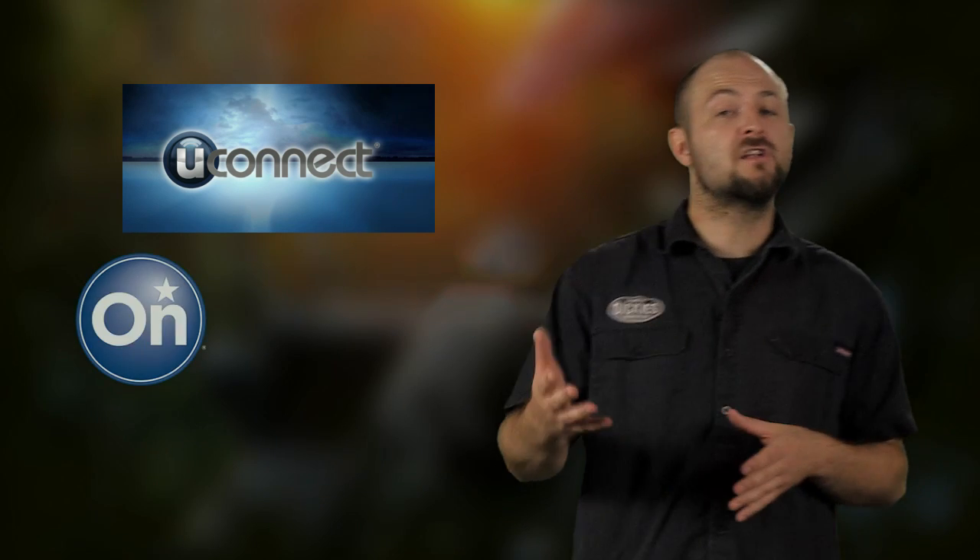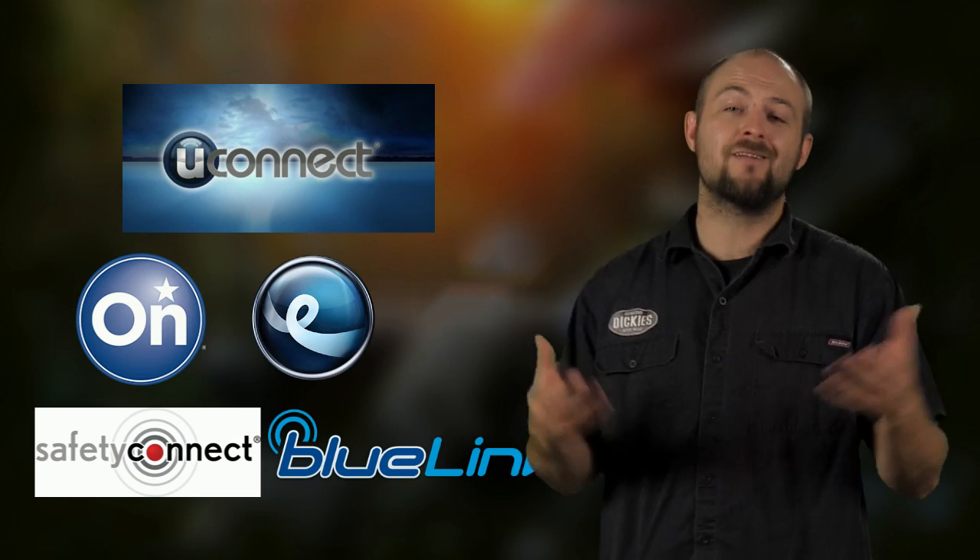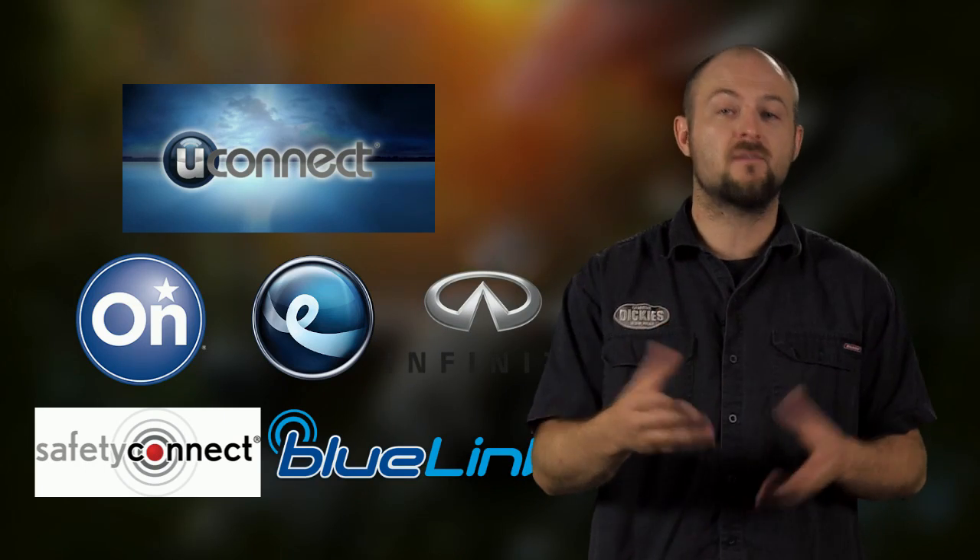So is this just a case of Chrysler dropping the ball? Well, the Jeep Cherokee is the only vehicle that Wired tested, but Uconnect is just one of dozens of untested systems. There's no telling if GM OnStar, Lexus OnForm, Toyota Safety Connect, Hyundai Blue Link, or Infiniti's Connection suffer the same vulnerabilities.